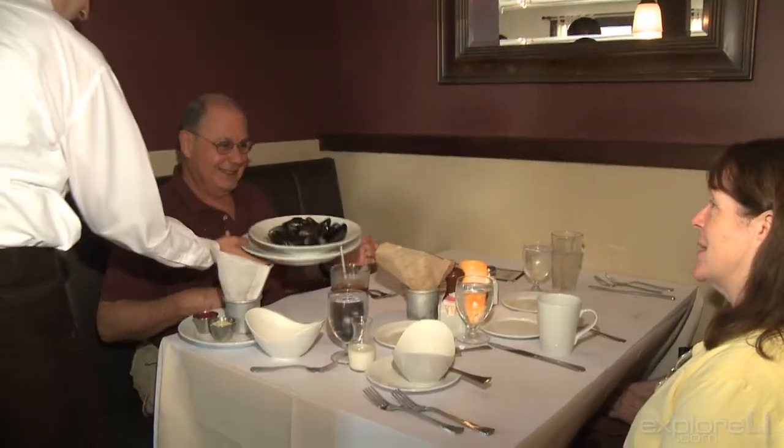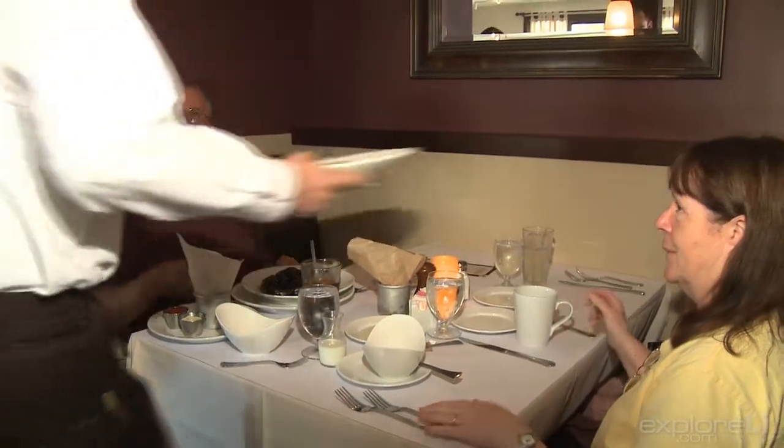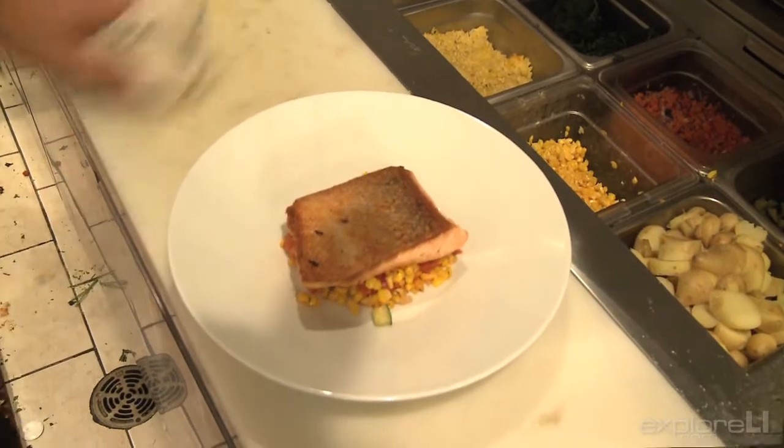And some of their fish dishes, particularly the swordfish dish that they had recently — with peaches and some things that are a little unusual — was absolutely first rate.